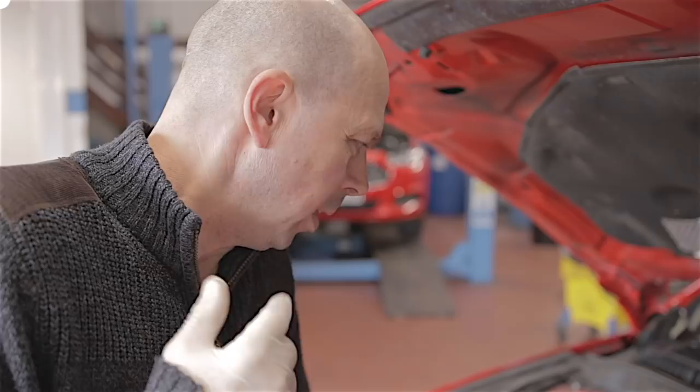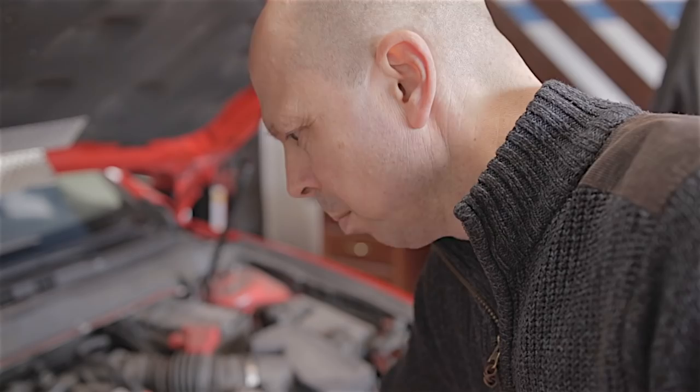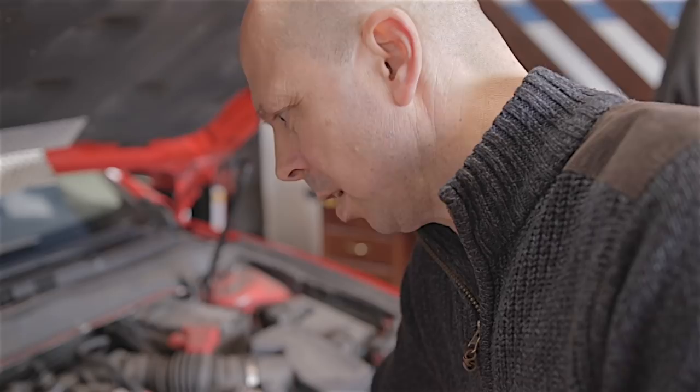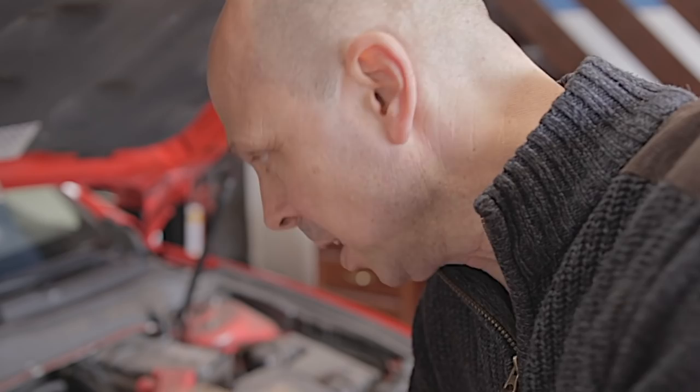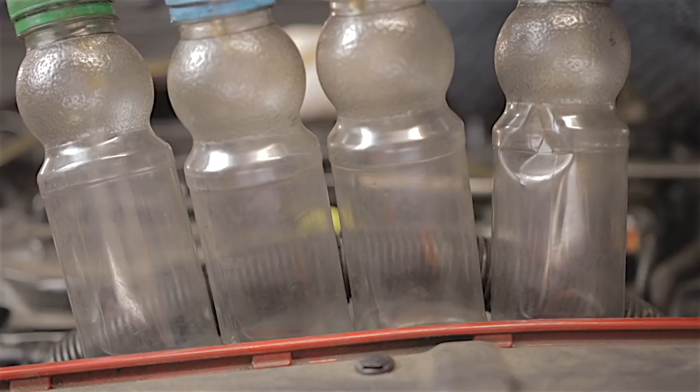It's going to be really difficult to film how these injectors come out because there's so much in there. I'll show you the result of the leak-off test and what to watch out for with the leak-off pipes and injectors. I'll plug my test bottle pipe into the leak-off pipe hole in the injector, then we'll start the engine — and straight away, number one is pissing out.